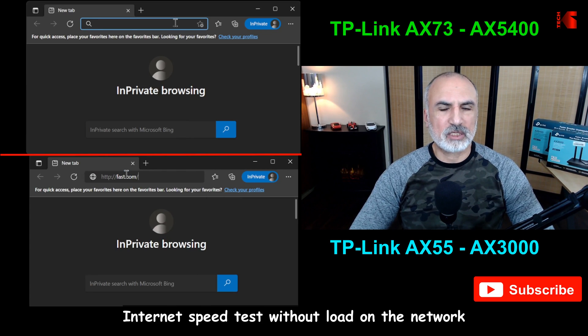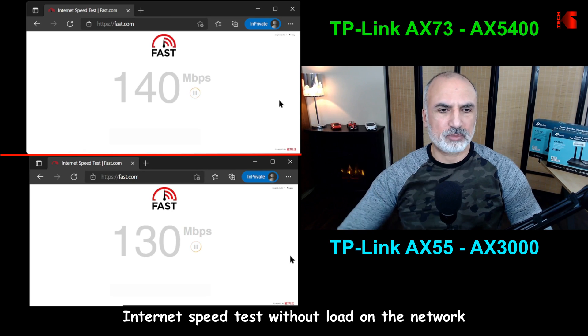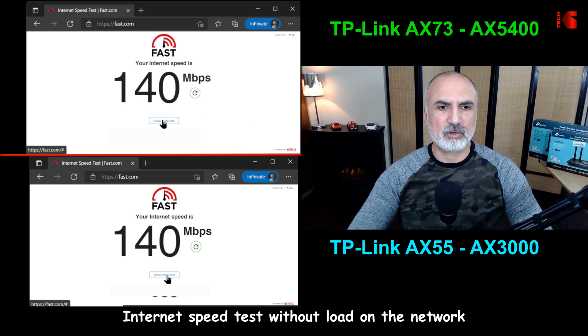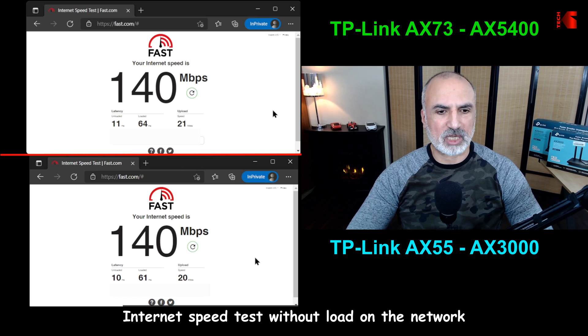Here I'm performing an internet speed test. I have 120 megabits per second internet speed, which goes up to 140 sometimes — and that is the case here, with no load on the network whatsoever. Both routers are achieving the expected speeds: 140 megabits per second download and 20-21 megabits per second upload.